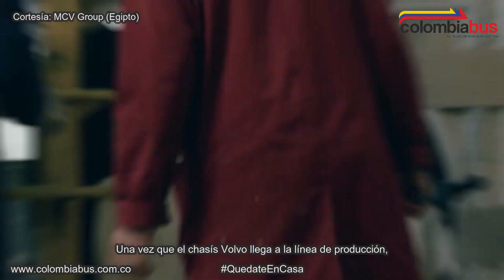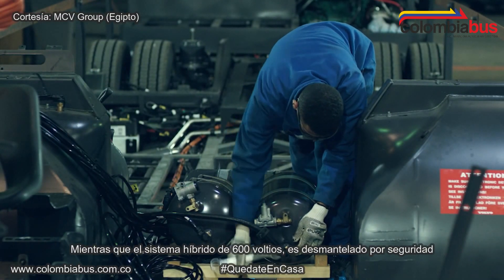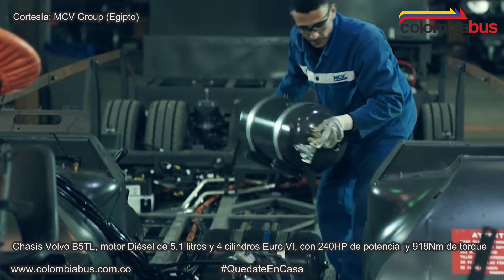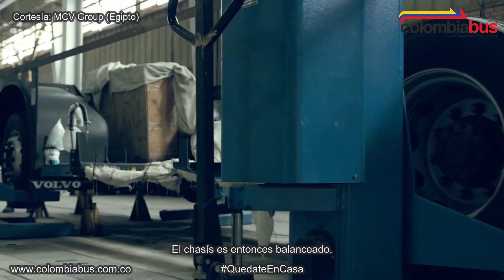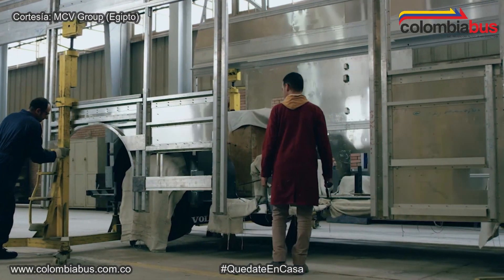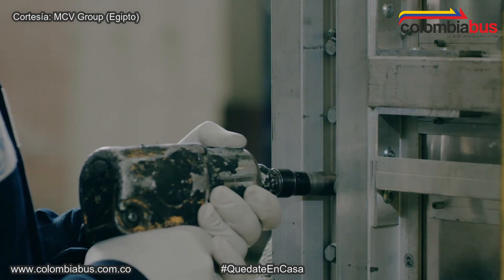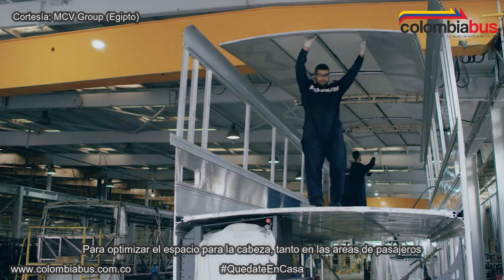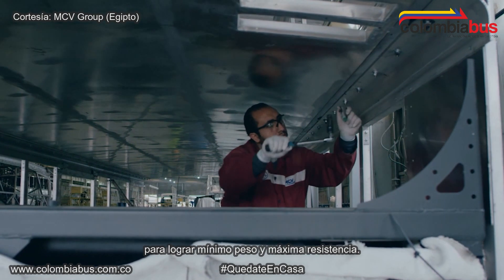Once the Volvo chassis is in the production line, workers start by removing the air tanks and air pipes and decommissioning the 600-volt hybrid system for safety. The chassis is then balanced. The side frames are fixed to the chassis, followed by the fitting of the specially designed interdeck, which optimizes headroom both in the lower and upper deck passenger areas, to achieve minimum weight and maximum strength.